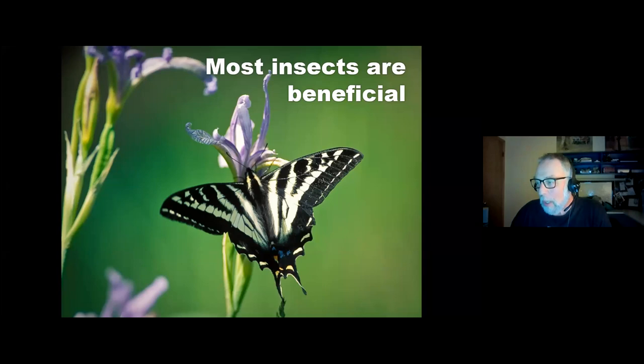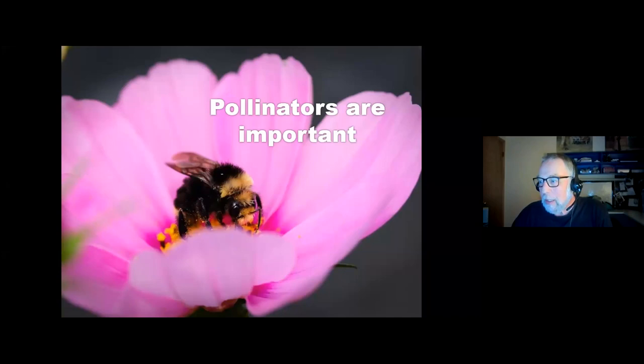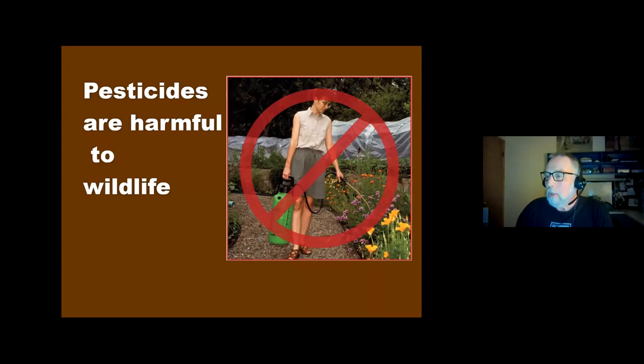These are some of the rules for a wildlife-friendly garden. The first one is stop using chemicals — basically pesticides and fertilizers. My favorite one is stop cleaning up. And the last one is plant more plants. Most insects are beneficial, like this beautiful swallowtail butterfly. Some sources say 95 to 98% of all insects are beneficial, so when you start using pesticides, you impact a lot of important insects. Pollinators are especially important — you've all heard about bee colony collapse, and a lot of that is blamed on pesticides.